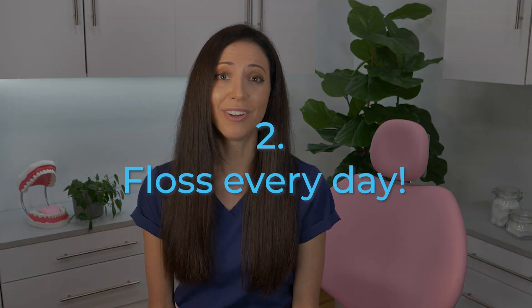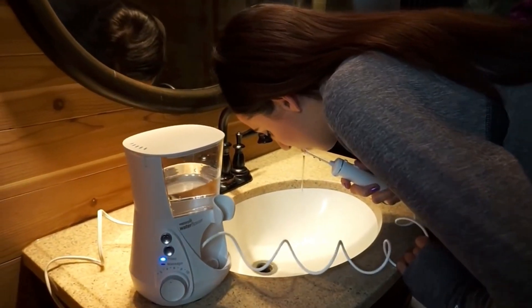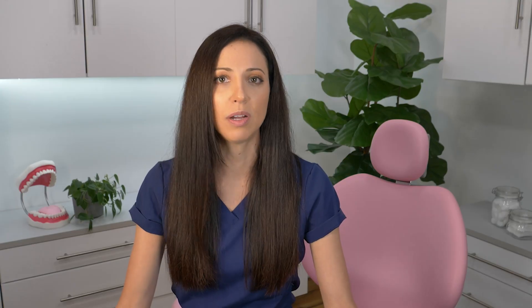Tip number two: floss every day. Most demineralized areas start between your teeth where they touch side to side. Brushing doesn't clean those spaces, so you need to disrupt the bacteria at least once a day — somehow, someway — and that is to floss, use an interdental brush, and sometimes water floss too, depending on the patient. I always recommend asking your dentist or dental hygienist which in-between cleaning method is best for your individual mouth and teeth.